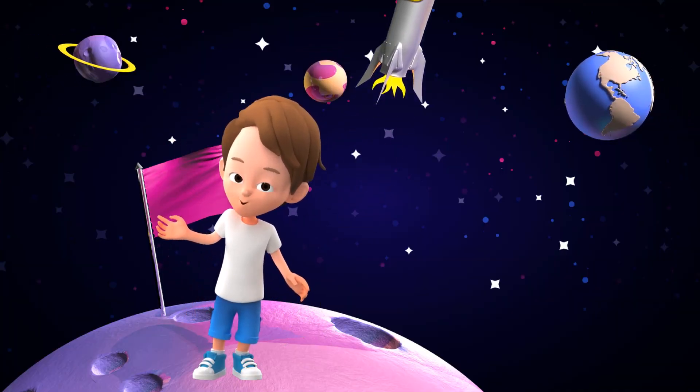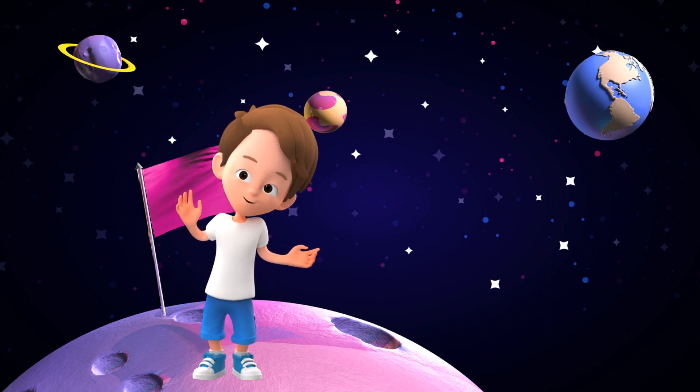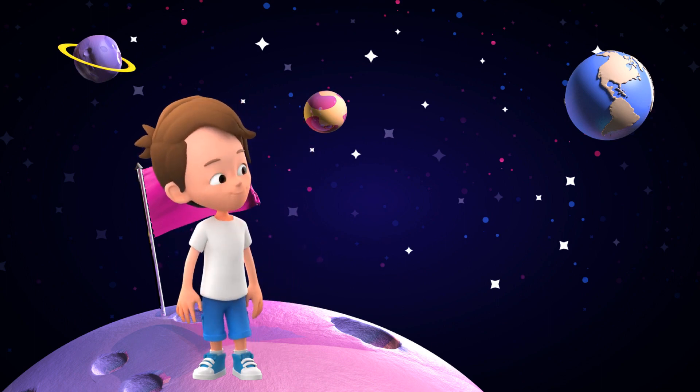Hello friends! Do you know about the planets of the solar system? If not, then come with me. Planets of the solar system.